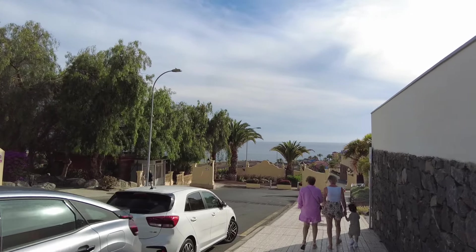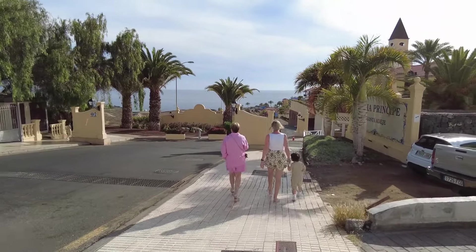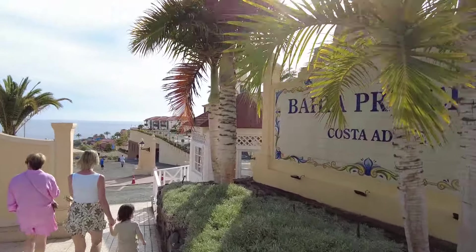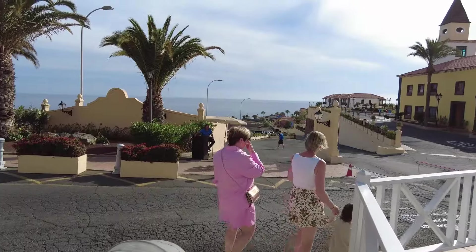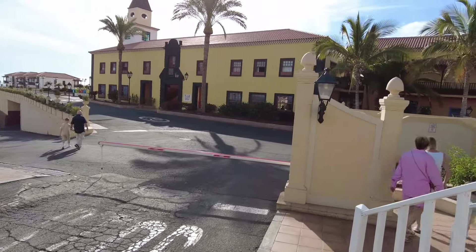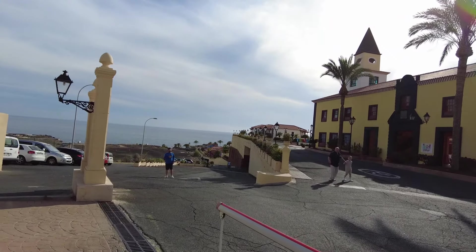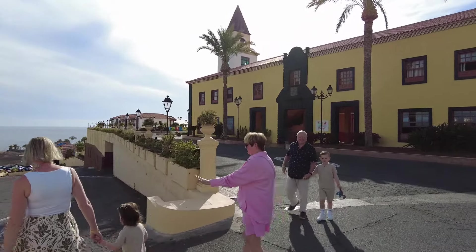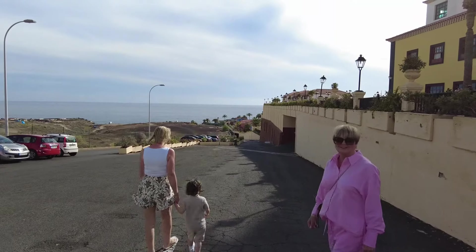As you can see we're really close to the sea - that's the sea just down there. Really nice views when you're having dinner or breakfast or lunch if you want to eat outside. You can see here it says Bahia Principe Costa Adeje. There's a discussion about the best route down - last time we walked down the path to the restaurant.